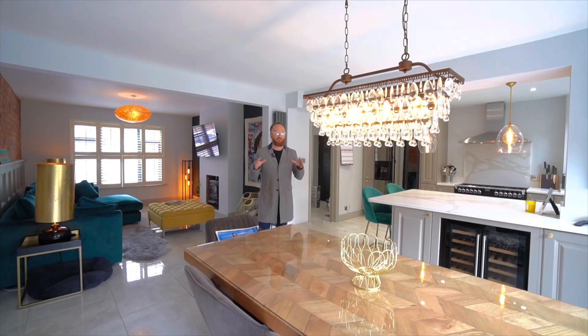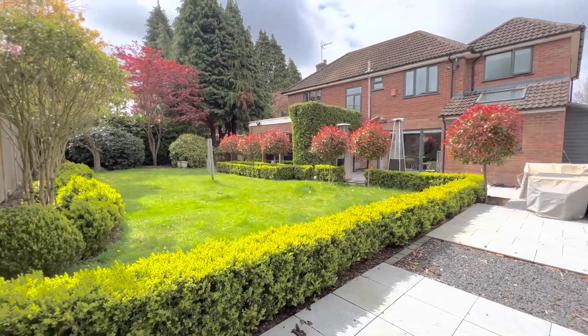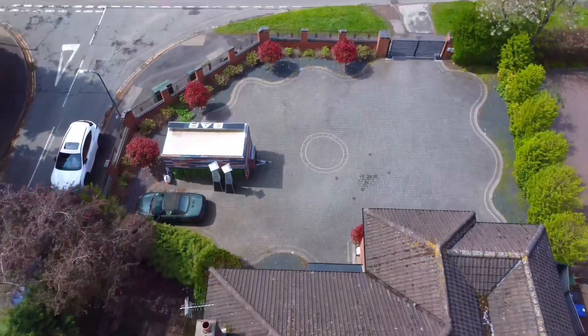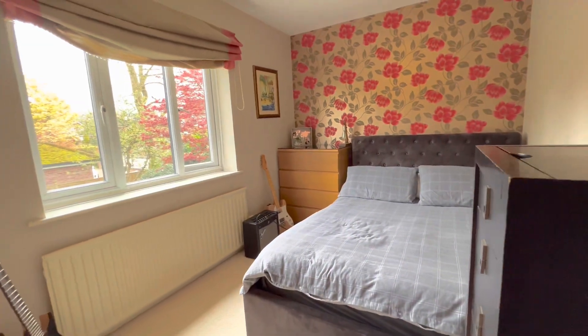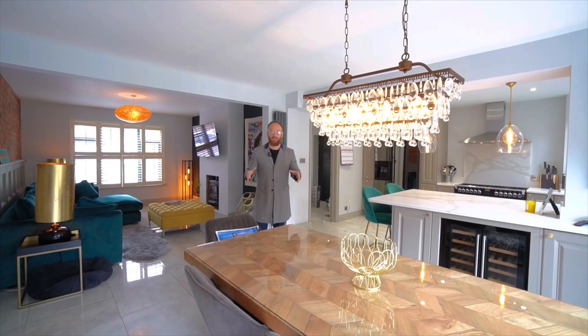The home has really private gardens and bags of parking. So if you think you could live in this amazing, large, stylish property just at the top of North Flemington, please give me a call on the number I'll leave at the end. And until next time, take care.